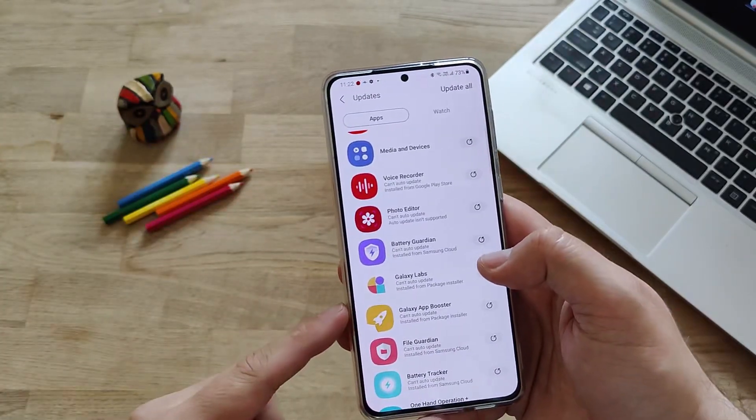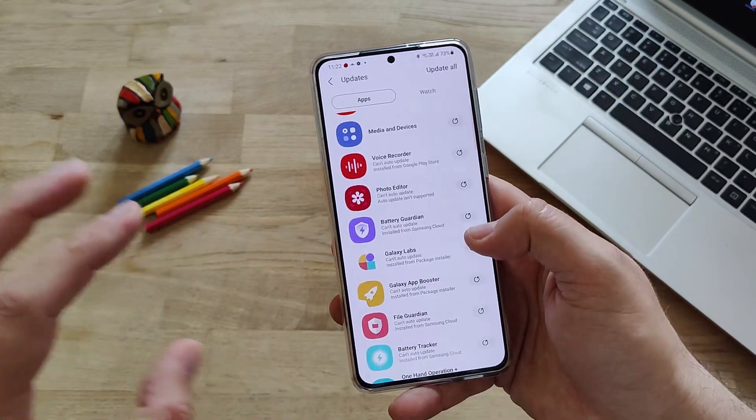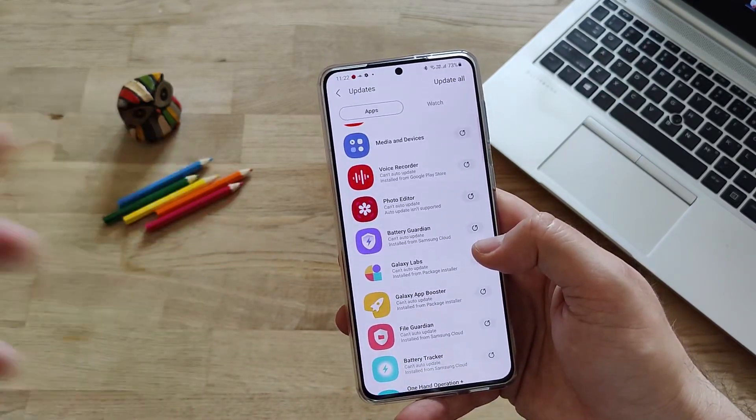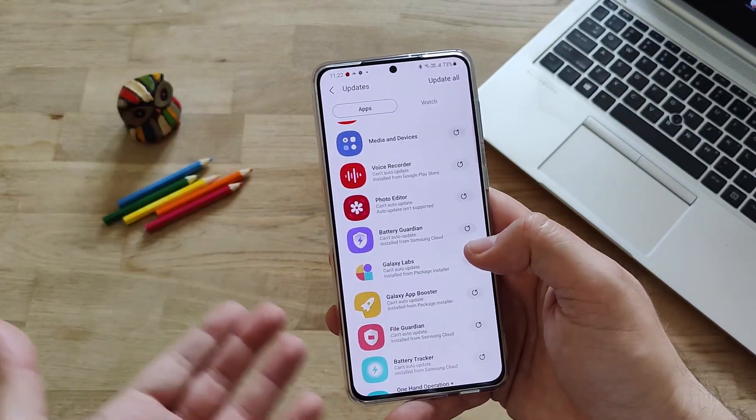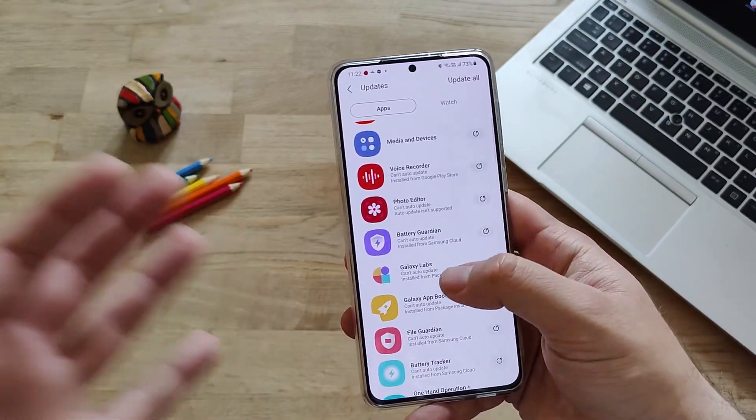You all know that Galaxy Labs was not working on the S21 series. So I found a way, a workaround, to just get some parts of it working. And here they are - Samsung just released Galaxy Labs.